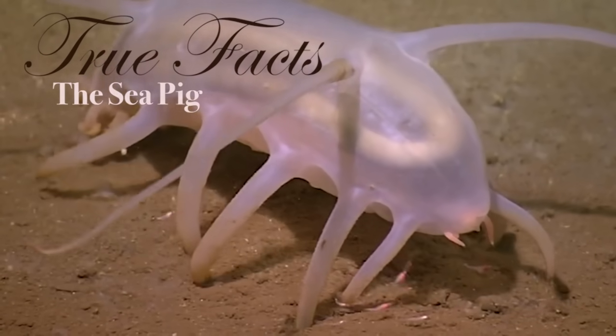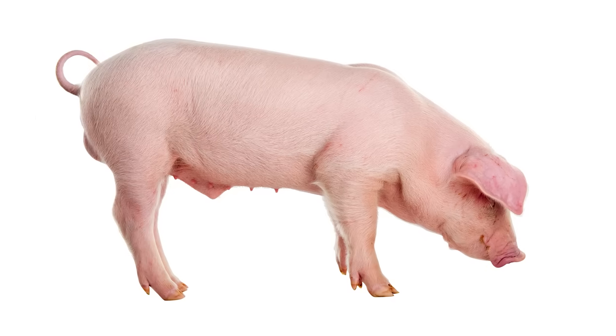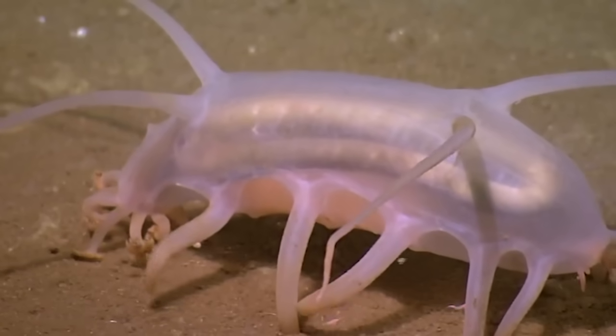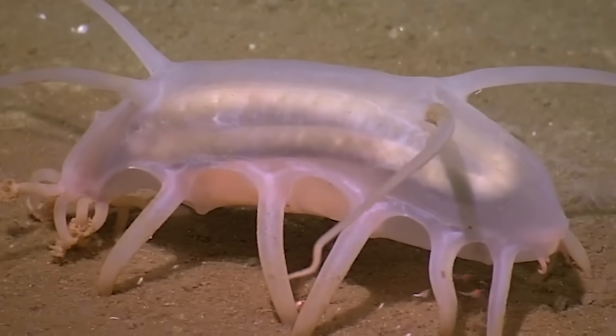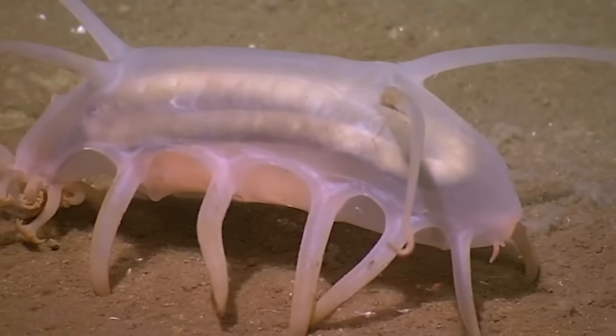Here we will explore true facts about the sea pig. Here is a picture of a land pig. As you can see, they are virtually indistinguishable from the sea pig. One way to tell the difference is that bacon from a land pig tastes delicious, while bacon from a sea pig tastes like a fish farted on a dirty beach cracker.